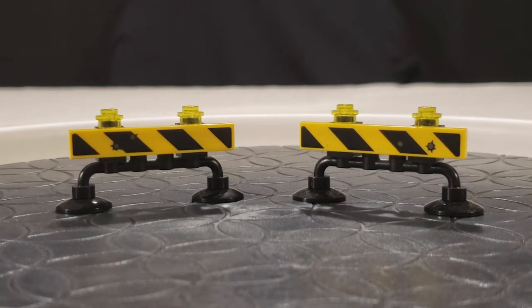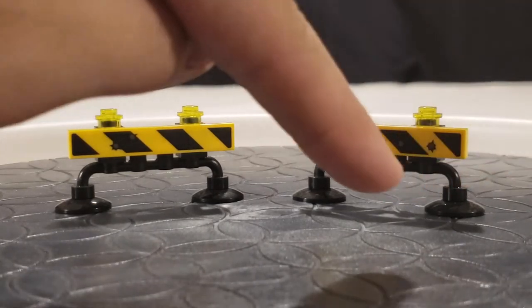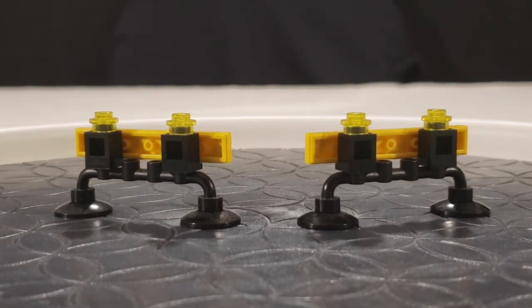They also have construction stripes and bullet holes. The build used for them is a very good utilization of bricks. There are some nice light bricks on the top, and it is a nice addition to the set. If you're playing with the set out on a table, you could get some nice added graphics with these barriers.